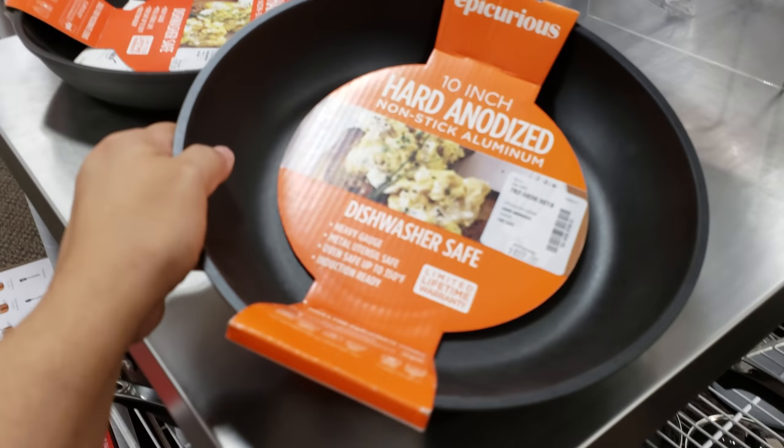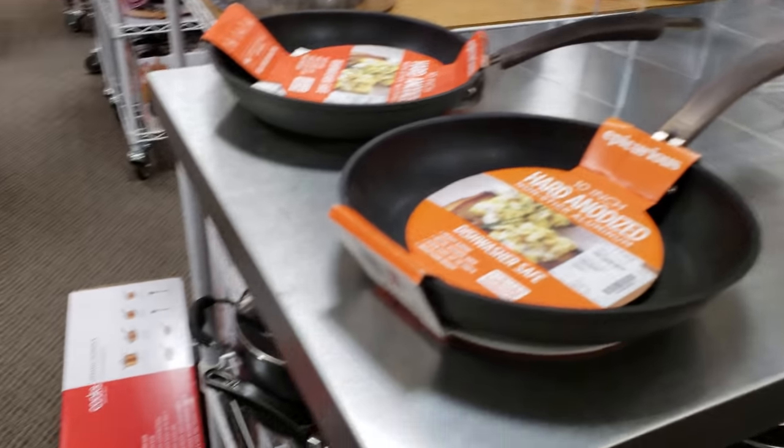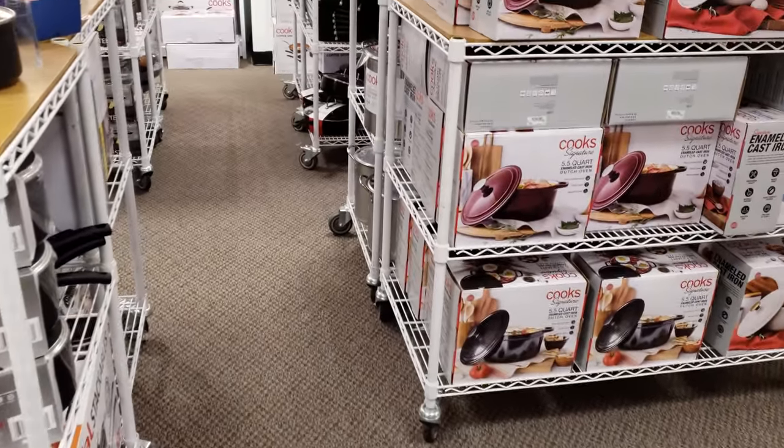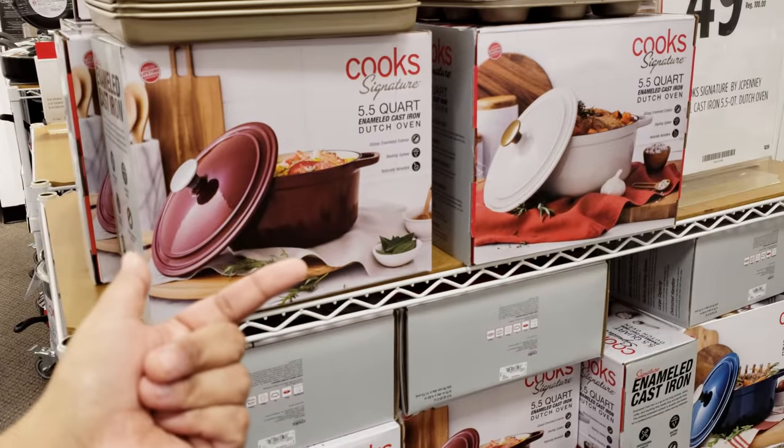Look at this one — $72. Isn't that crazy how one pan could cost so much money? $50 in front of me. They got the red going on — Dutch oven. And they do have a blue one and in white.